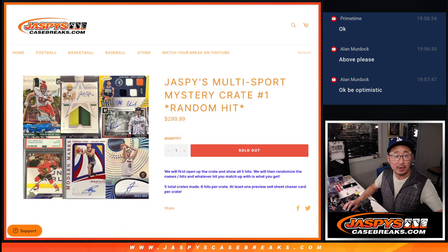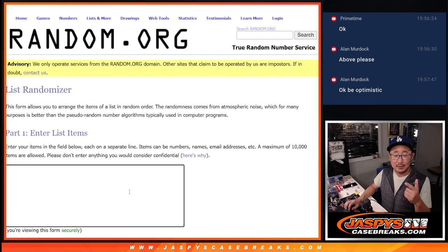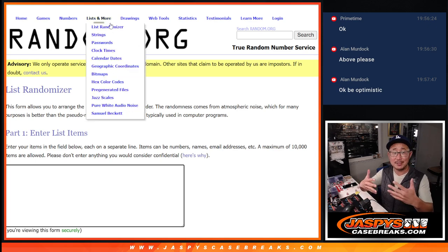So pretty easy right here. All we've got to do — first off, big thanks to Alan and Greg and William for buying spots straight up, and congrats to other Alan and William for winning your way in. All I'm going to do is pop open the mystery crate, show you the hits first, type in the hits, and then we just randomize names and hits and see what you get matched up with.